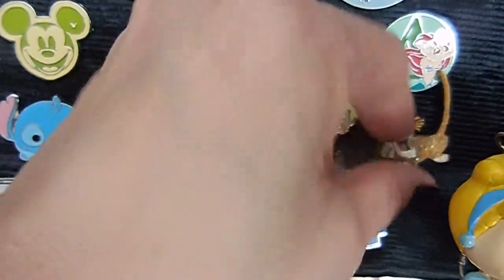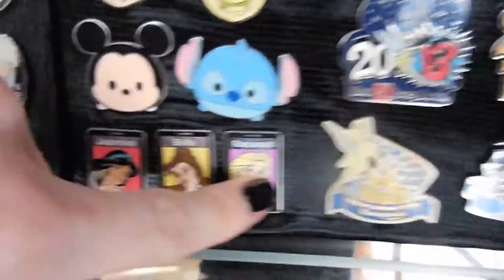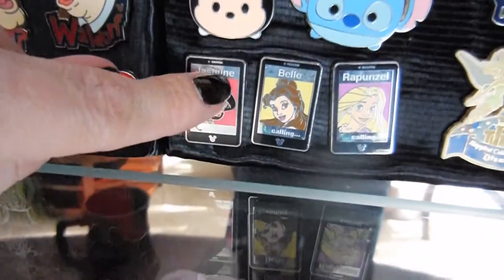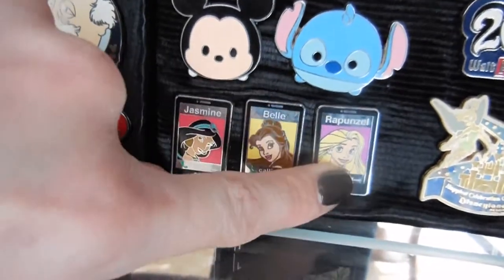And then we got this one — this was a gift. This is an older one; it's Shere Khan, very cool. And then she started collecting with these — it's the princess cell phones. I don't know if she's going to want to trade these.